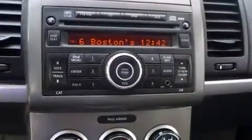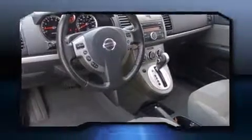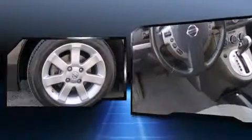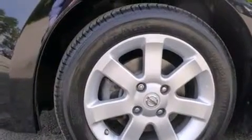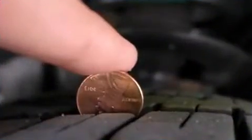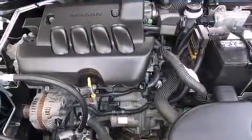Nissan infused the interior with top-shelf amenities such as a tachometer, variably intermittent wipers, a trip computer, and one-touch window functionality. Premium sound drives six speakers, providing you and your passengers a sensational audio experience.